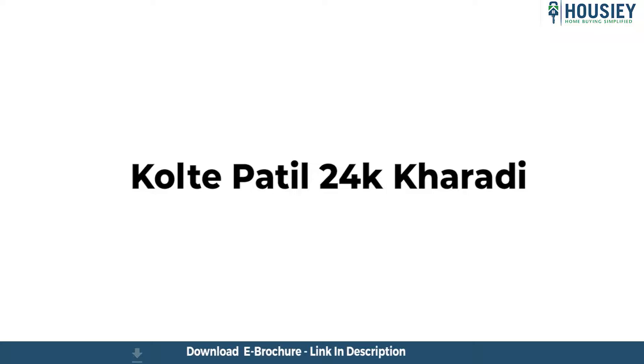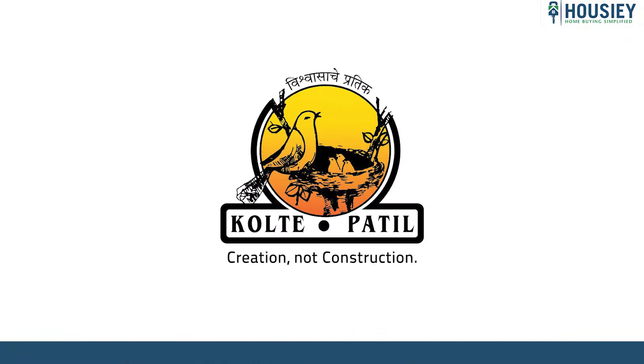This was the actual location tour of the residential project Colte Patel 24K, located in Kharadi, Pune, by Colte Patel Developers.